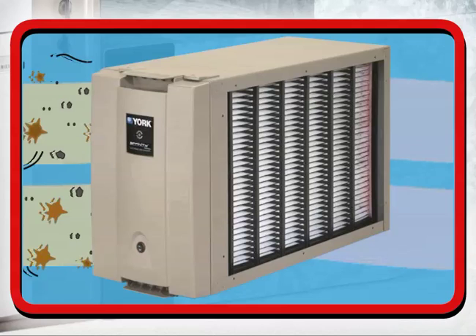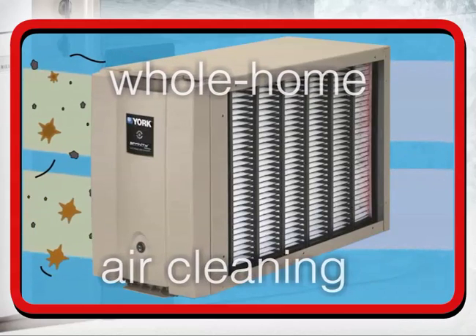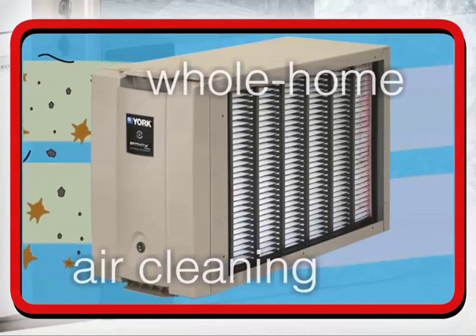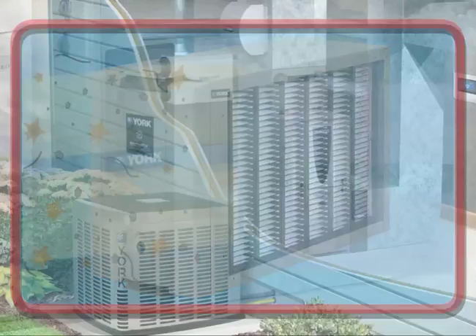The HEAC-3000 is the best solution for whole-home air cleaning, reducing house dust and pet dander, and improving allergy relief, so your family is healthier and happier spring, summer, fall, and winter.